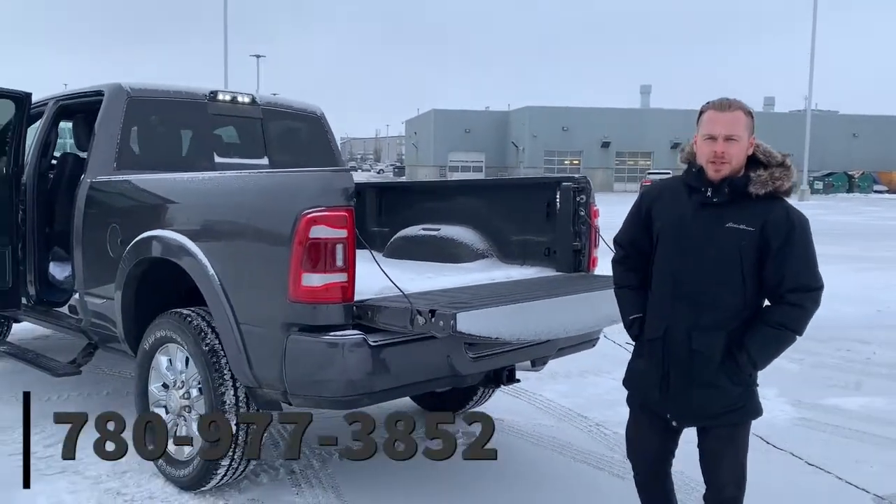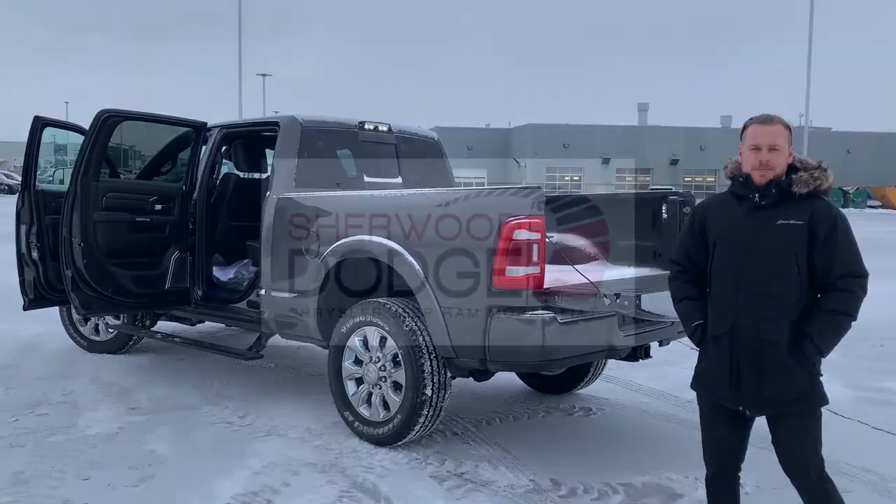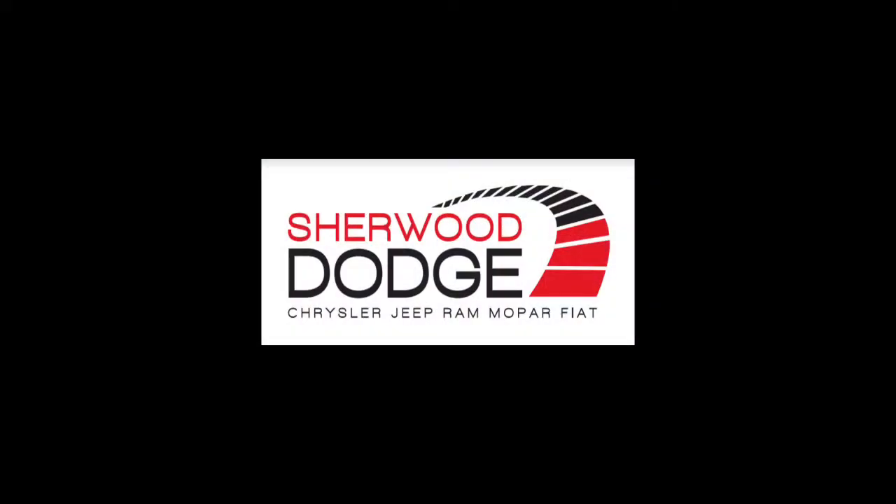Text or call me — Fraser here at Schumer Dodge, 780-977-3852. Thank you.